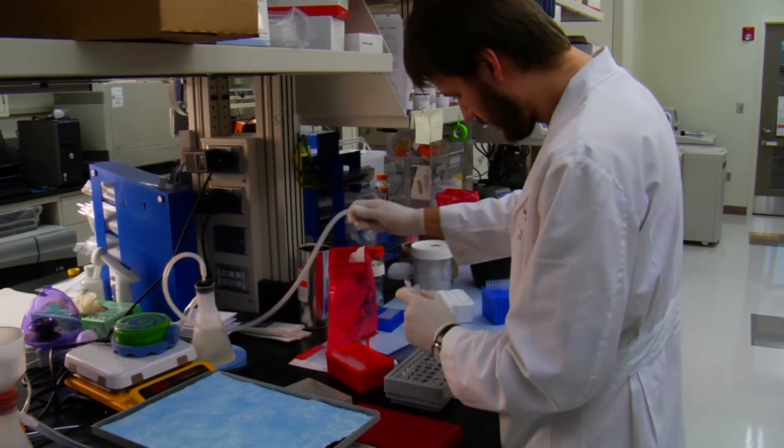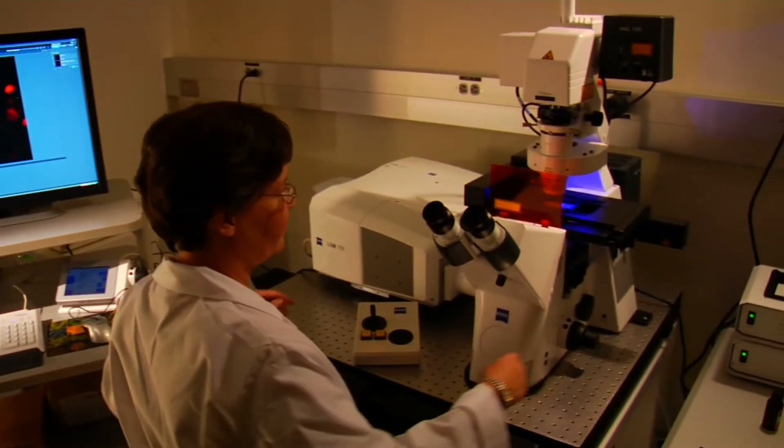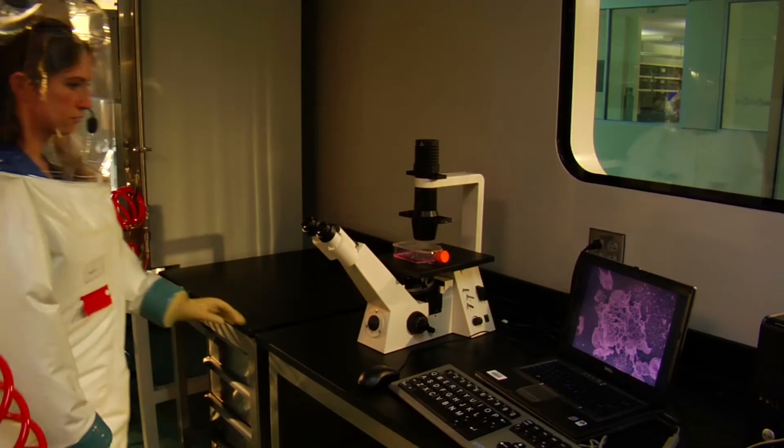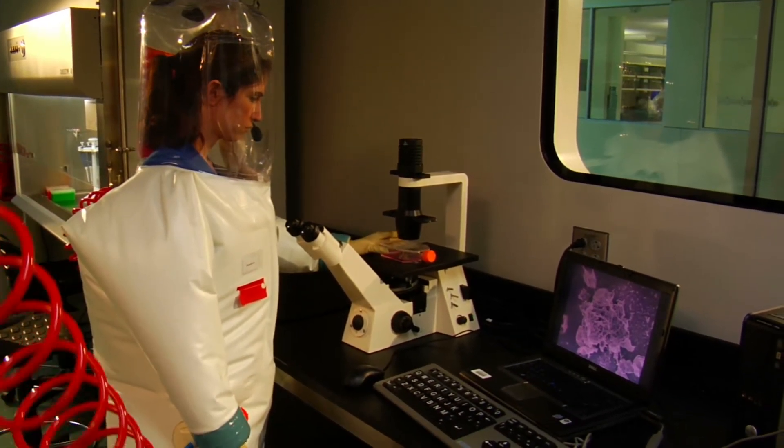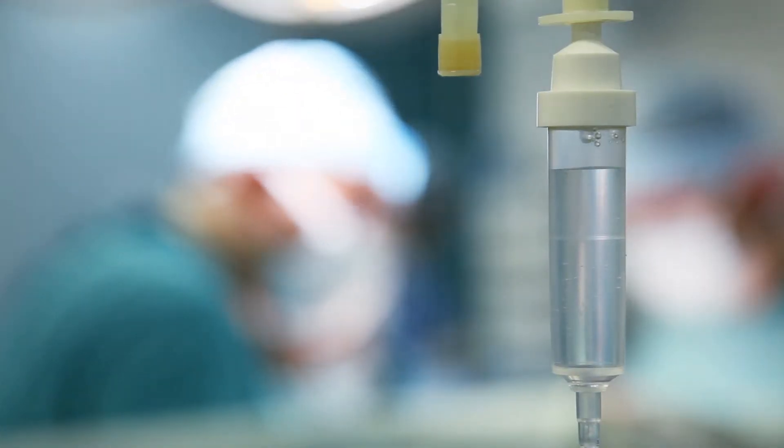Science and technology continue to move us forward into the future, bringing with it better medical equipment and treatment options for patients. Science and technology are critically important for improving patient care. What they allow us to do is to make more accurate diagnoses, to make these diagnoses at an earlier stage, to provide surgical treatments less invasively and more precisely, all in the benefit of improving patient function.